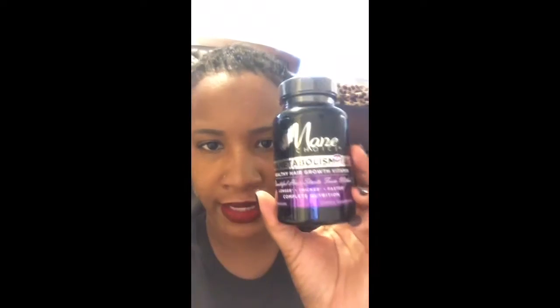Last time I went natural I used Hair Infinity, but this time I'm just going to try Manetabolism. I ordered it and it came in today, so I'll start today. It's two tablets a day — one in the morning, one in the evening. It was about $25 and some change, and with tax and shipping it came out to be like $32. It shipped really fast too.